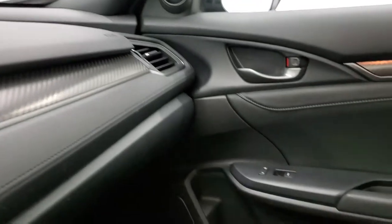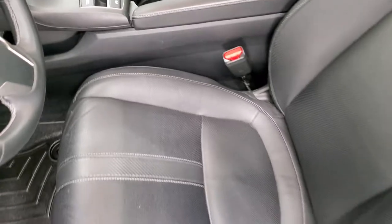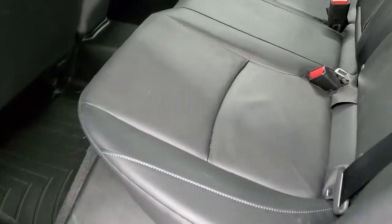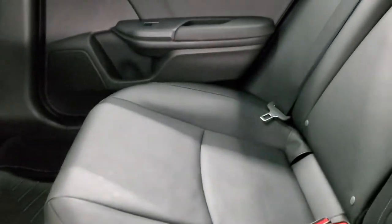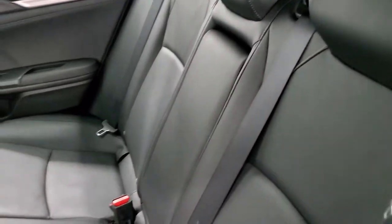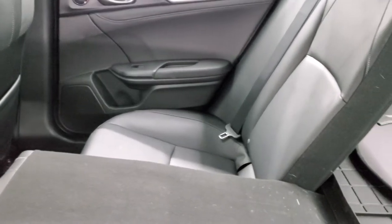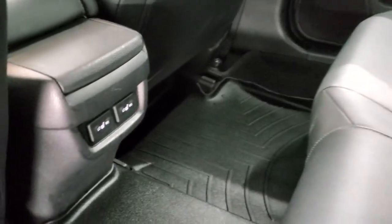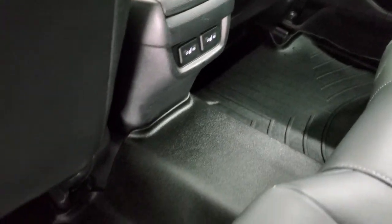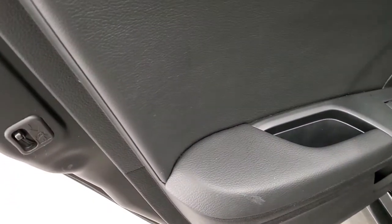We'll take a quick look at the back seats and then start it up and check out under the hood. The back seats are just as nice as the front seats — no rips or tears back here. It does have the latch child safety system. These seats do fold down for extra storage, going almost completely flat. You do get heated seats back here as well and that WeatherTech floor mat. Child safety locks on the back doors.